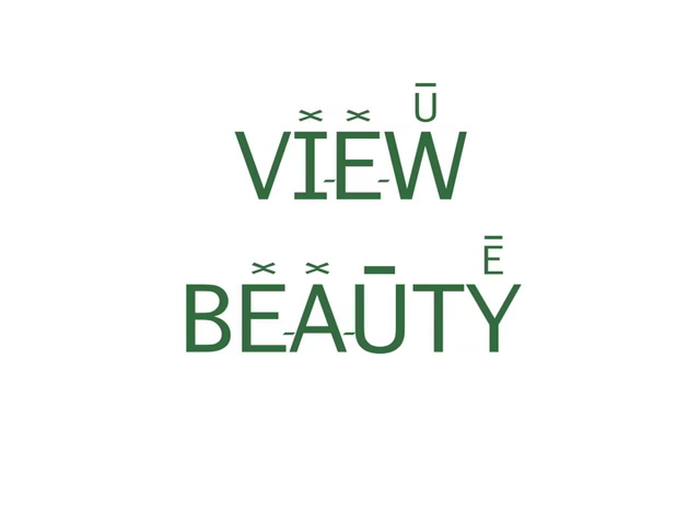Here are some strange words that use a lot of vowels to make the U sound. Try them. View, Beauty.